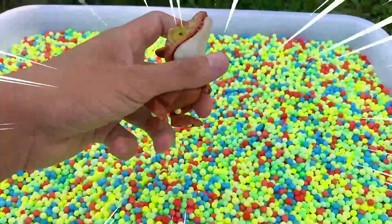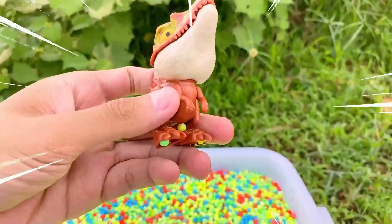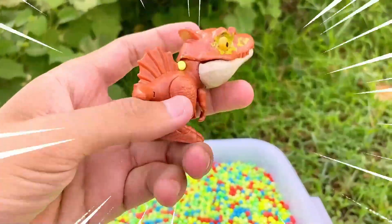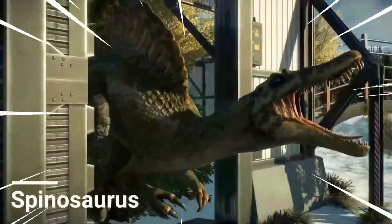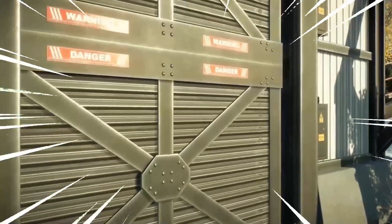Amazing! This is Spinosaurus, a captivating genus of dinosaur that lived during the Cretaceous period, approximately 112 to 93 million years ago. This remarkable creature is renowned for its distinct physical characteristics and is widely recognized as one of the largest known predatory dinosaurs.